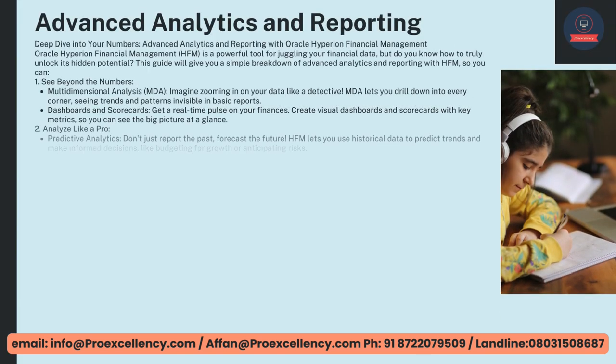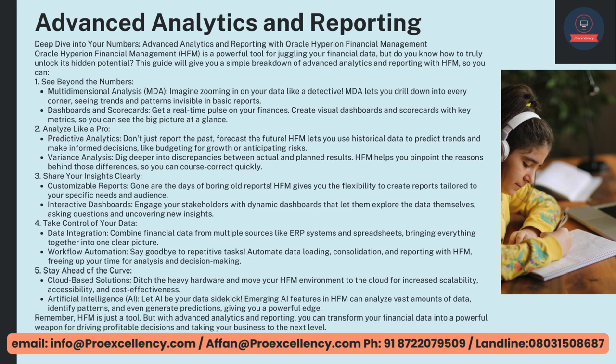Advanced Analytics and Reporting — Deep Dive Into Your Numbers. Oracle Hyperion Financial Management, HFM, is a powerful tool for juggling your financial data, but do you know how to truly unlock its hidden potential? This guide gives you a simple breakdown of advanced analytics and reporting with HFM. See Beyond the Numbers — Multidimensional Analysis, MDA — imagine zooming in on your data like a detective. MDA lets you drill down into every corner, seeing trends and patterns invisible in basic reports.